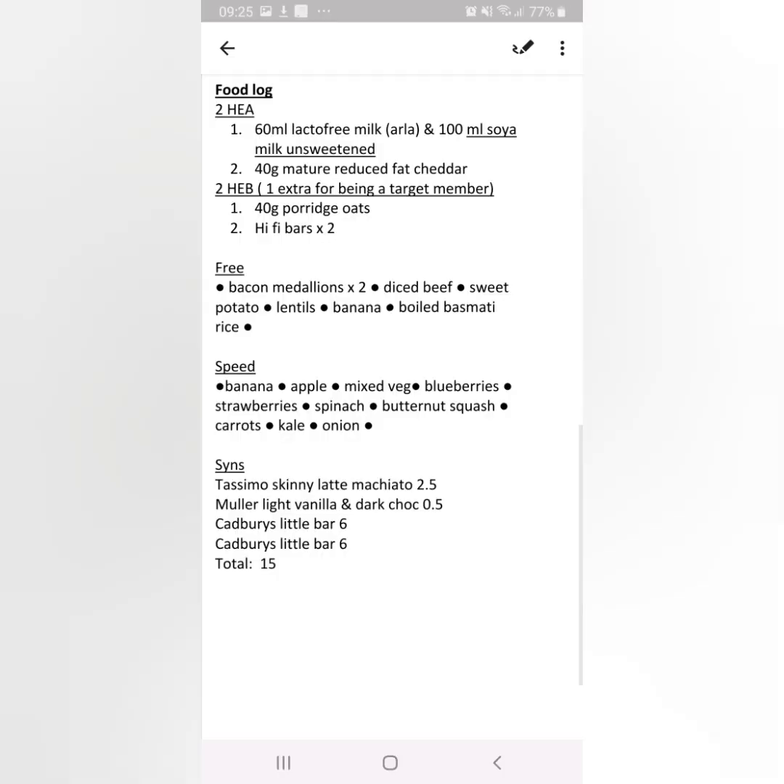This is my food log for today. I did forget to put the half a syn on the list for the pasta and sauce, so I'm actually ending the day on 15 and a half syns. On my food log you can see other snacks which I may not have had a chance to record today, and how I've used my healthy extra A's and B's. It's been a wonderful day of food, really enjoyed it. Stay safe everyone.